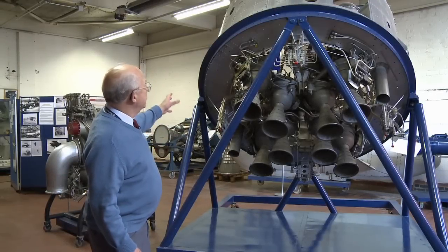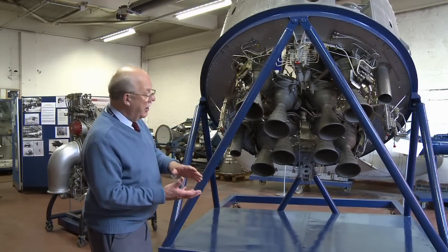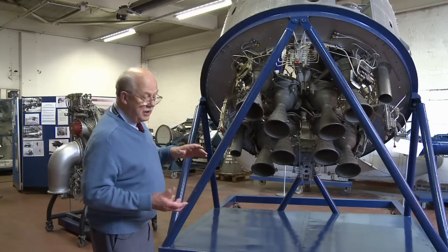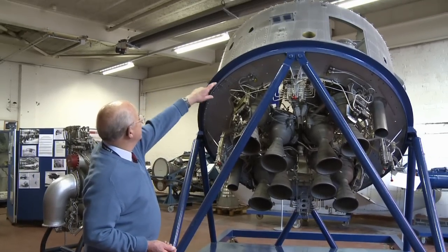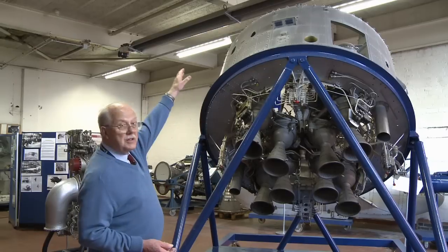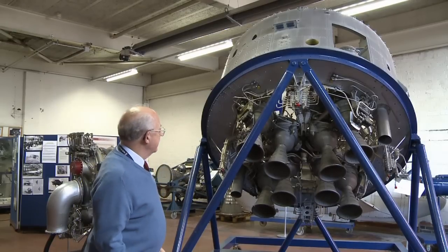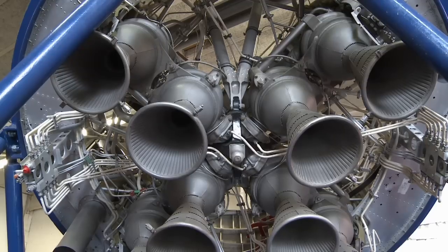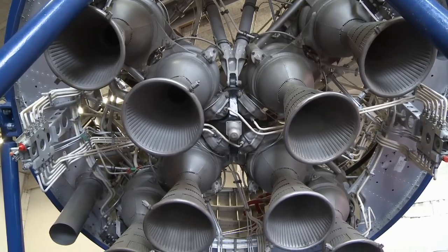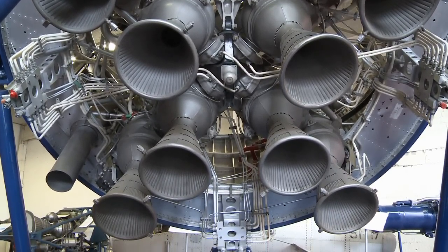This that you're looking at is the bottom end — the power bay, in fact — of a Black Arrow rocket. The vehicle itself would have been bolted on at that flange there, and that's where the tanks and the upper stages attach. But the real grunt in the thing has to come from the bottom stage, which here we've got eight thrust chambers, six thousand pounds each.